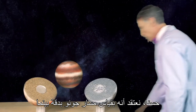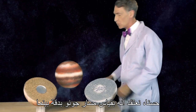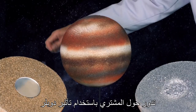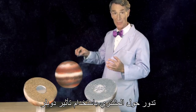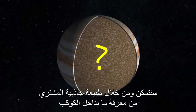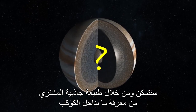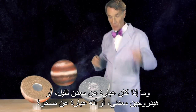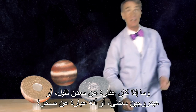We believe that by precisely measuring the path of Juno as it orbits Jupiter using the Doppler effect, we'll be able to determine from Jupiter's gravity the nature of what's inside. Is it heavy metal? Is it metallic hydrogen? Or is it rock?